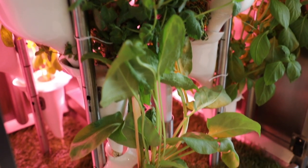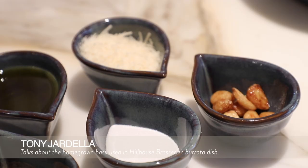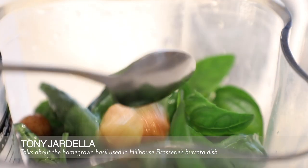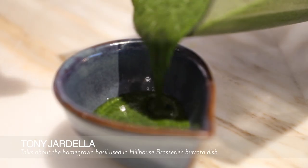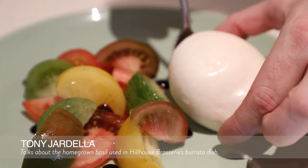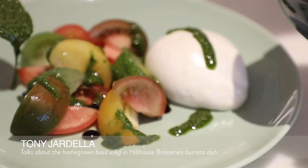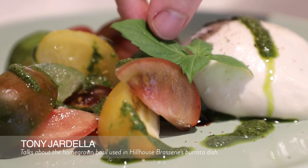We've got three different types of basil in here: lemon basil, red basil, and fresh green basil. This fresh green basil is what we're using in our pesto for our burrata dish — we blend it together with pine nuts, roasted garlic, and parmesan, plus a little bit of olive oil, blending it down into a paste and adding a little more olive oil to make it pliable, then putting that over our Helen tomato and burrata starter.